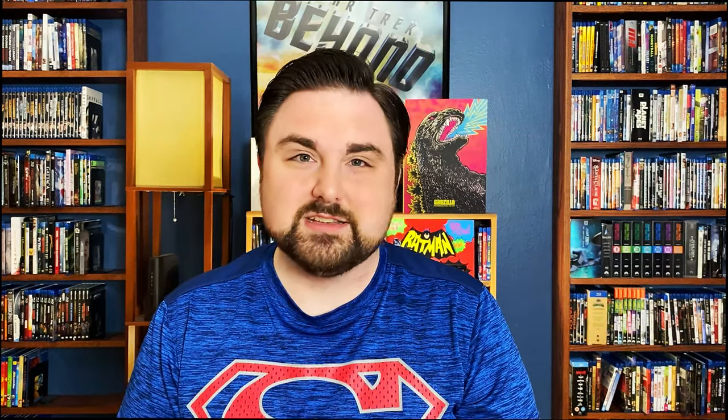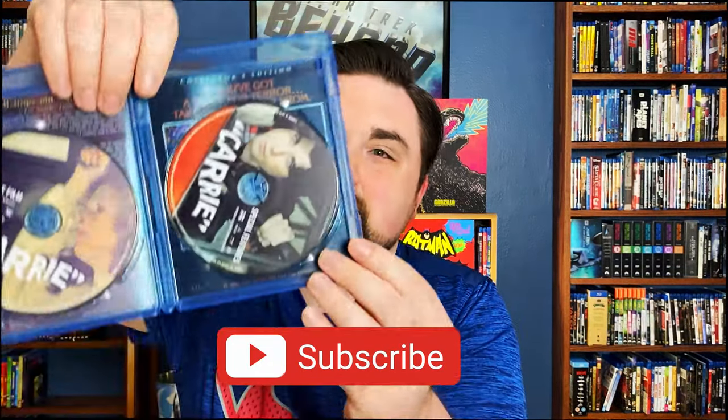Next up is Carrie — one of the great horror films of all time. Sissy Spacek gives a wonderful performance; she was nominated for an Academy Award, as was the actress who played her mother, Piper Laurie, who also got nominated for Best Supporting Actress. This looks really good. There's disc art and a reversible cover — I chose the one I liked best. Normally I go for the more VHS-style movie poster cover, but this one I just thought was really cool.